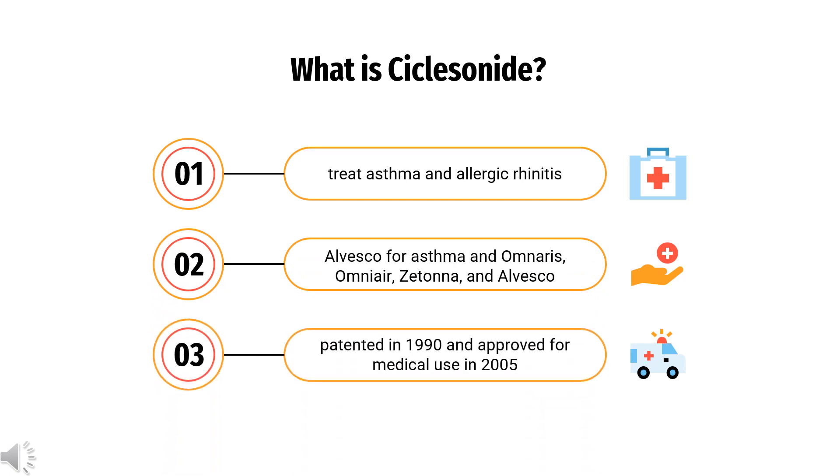Ciclesonide is a glucocorticoid used to treat asthma and allergic rhinitis. It is marketed under the brand names Alvesco for asthma, and Omnaris, Omniere, Zetana, and Alvesco for hay fever in the US and Canada. It was patented in 1990 and approved for medical use in 2005. The drug was approved for adults and children 12 and over by the US Food and Drug Administration in October 2006. It is on the World Health Organization's list of essential medicines.